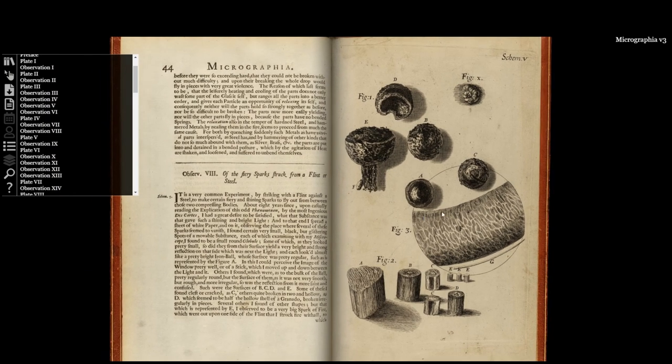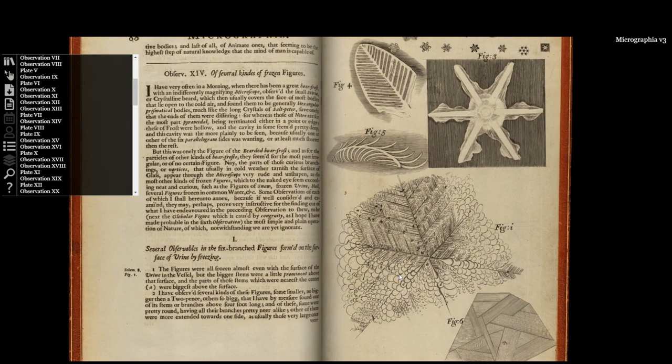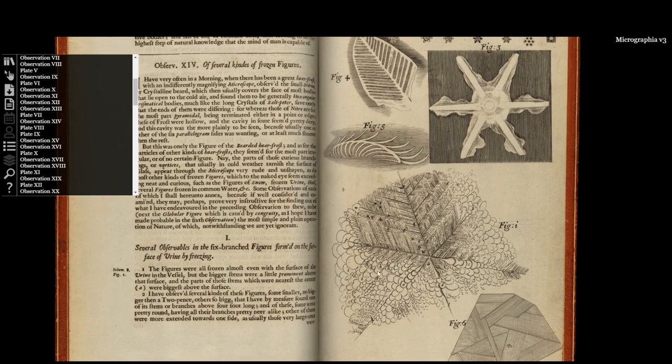For instance, he uses sections of his own hair, and goes as far as tasting his own frozen urine. The least you can say is that his commitment to science was unflinching.